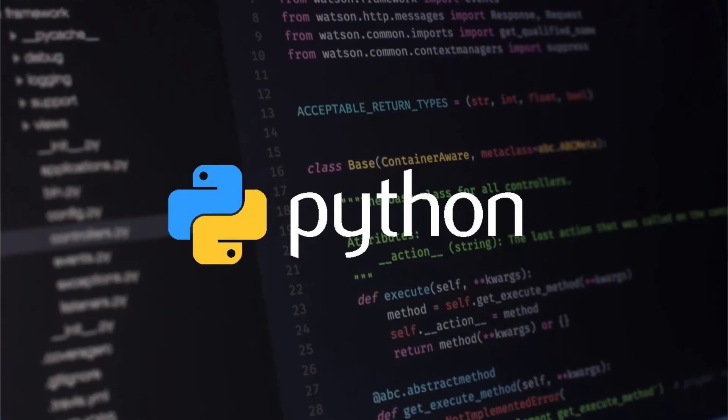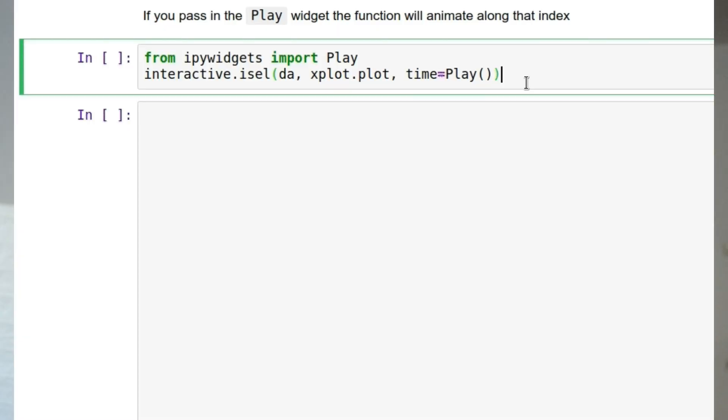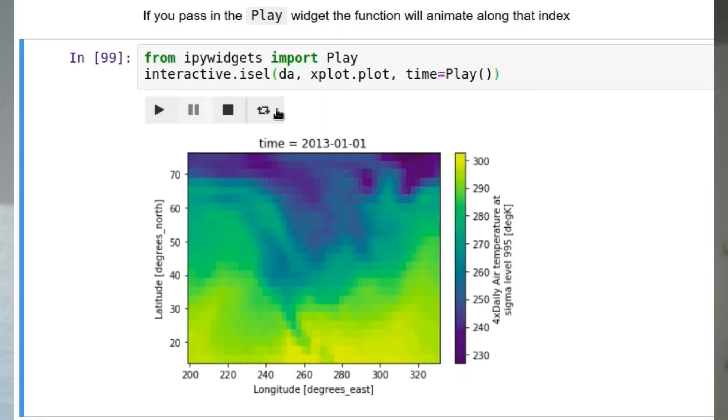Especially if you already have some Python experience, go ahead and dive deep into it. Even if it means that you need to pick up Python first, it won't be hard if you know JavaScript already. AI is on the web, and most of the things you're seeing are already being automated.